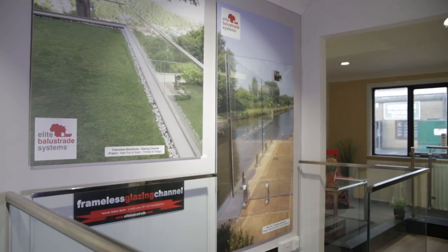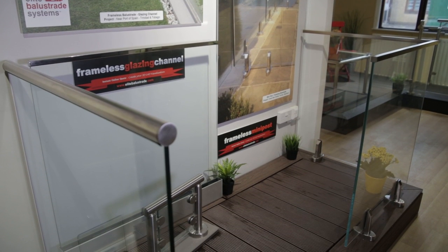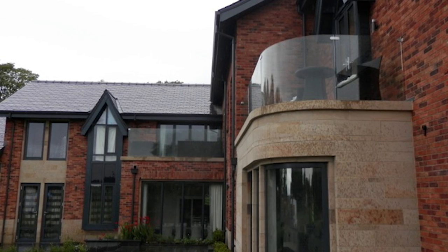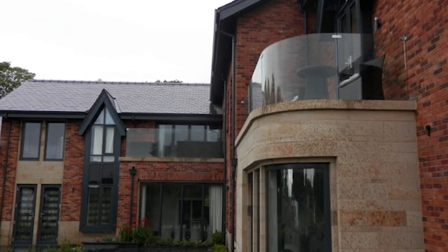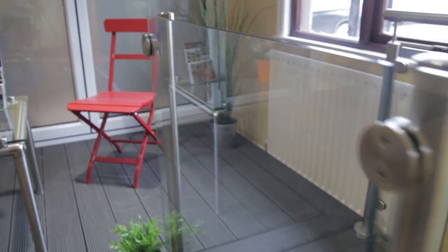Consider our frameless glazing solutions for an unbroken view. Or look at our framed or semi-framed glazing, using our range of post systems.